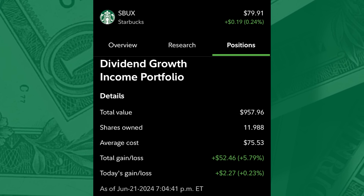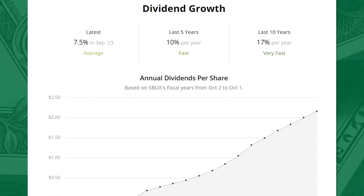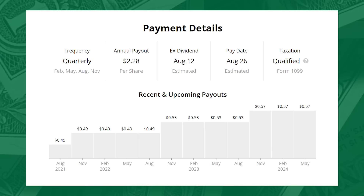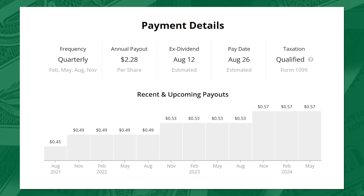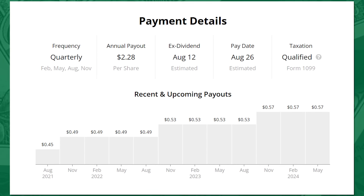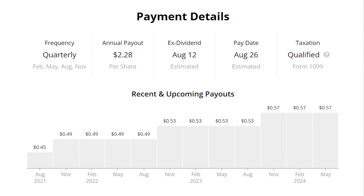Their dividend history so far has been exceptional. For the last 13 years, Starbucks has been paying a dividend and growing it each of those years — by an average of 10% per year over the last five years. Last September, they announced their 13th consecutive dividend raise at a respectable 7.5%. We'll see one more payment in August at the current $0.57 per share amount, then we'll expect their 14th dividend increase announced for their November dividend. Management says they remain committed to this best-in-class dividend. The next ex-dividend date is August 12th, paying out on August 26th.